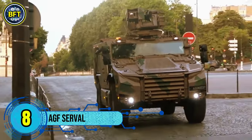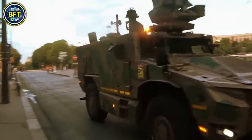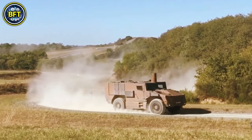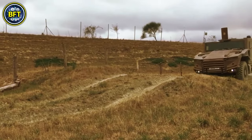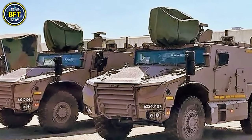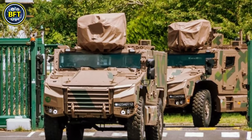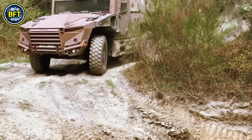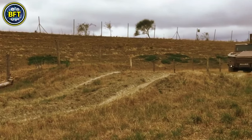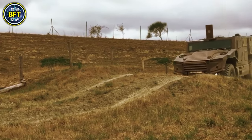Number 8: AGF Serval. The AGF Serval, also known as the Rheinmetall Land System Light Infantry Vehicle (LIV), is a versatile light-armored vehicle designed specifically for special forces. Based on the Mercedes-Benz G-Class, it combines high mobility, light armor, and significant firepower, making it ideal for rapid and flexible operations.